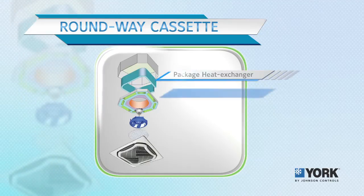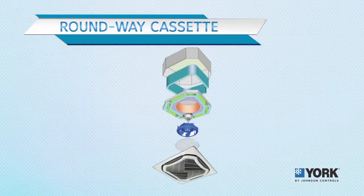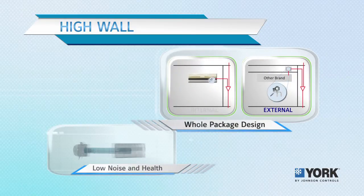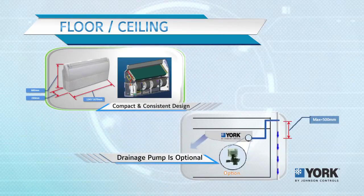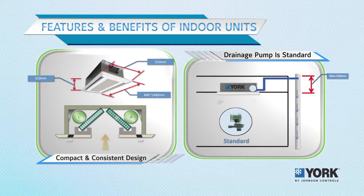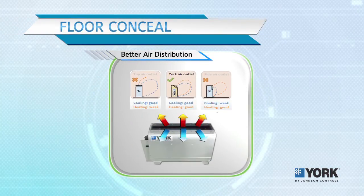The runway cassette with brushless fan motor controls airflow effectively and works quietly. The high wall type is well designed to blend with any interior decoration with minimum noise. The floor and ceiling type offers flexibility, with a built-in sewage pump for ceiling installation. The two-way cassette type is designed for conference rooms and extra-length rooms, with a 45-degree swing action for better cooling.